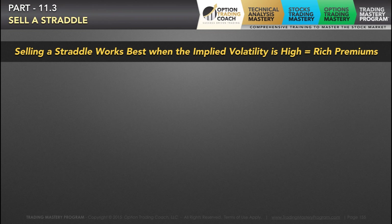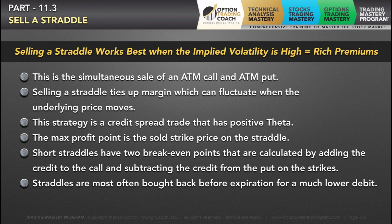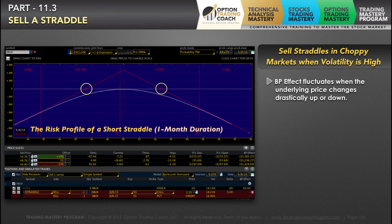Selling a straddle works best when implied volatility is high, because this equates to selling for rich premiums. When you're selling a straddle, this is the simultaneous sale of an at-the-money call and an at-the-money put. A lot of times you're going to buy these back before expiration for a much lower debit. The whole goal of this trade is for it to stay at the sweet spot at that sold strike price — whatever you sell is going to be your max profit point. Every day that passes, your theta will increase as you get closer and closer to expiration.